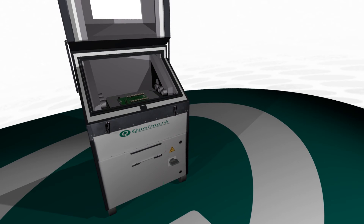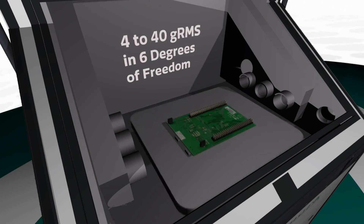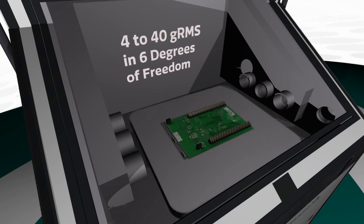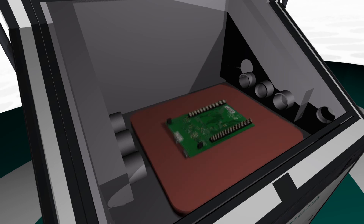Qualmark's Hawk is an affordable, entry-level option that can help your company create robust products and detect counterfeit parts. It is capable of delivering vibrations anywhere from 4 to over 40 GRMS and 6 degrees of freedom while simultaneously applying thermal stresses.